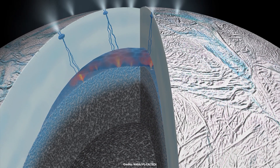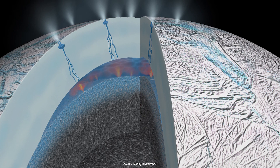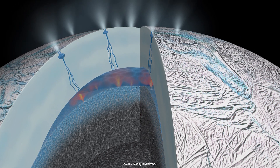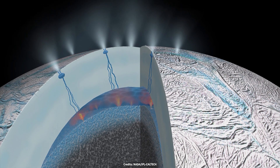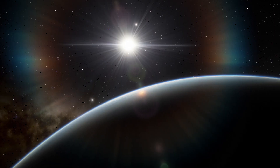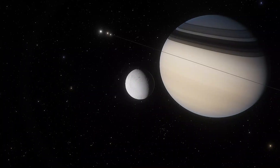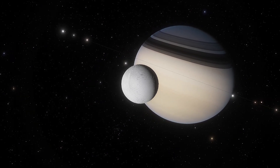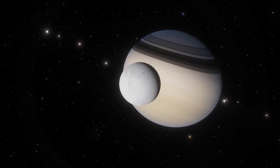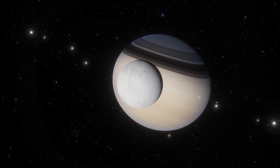According to a study, tidal friction could generate enough heat to power hydrothermal activity inside Saturn's ocean moon Enceladus for billions of years. This heat could help provide the kinds of conditions required for life to develop. Here on Earth, the gravitational pull of the moon and sun causes tides. Whereas on Enceladus, Saturn is the one that causes tidal forces strong enough to significantly flex and heat its ice and rock.